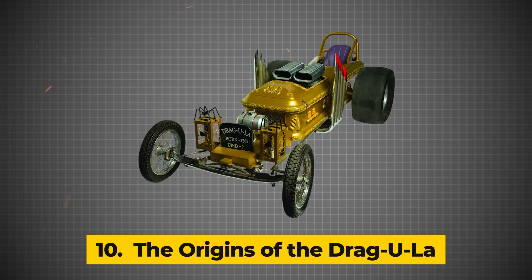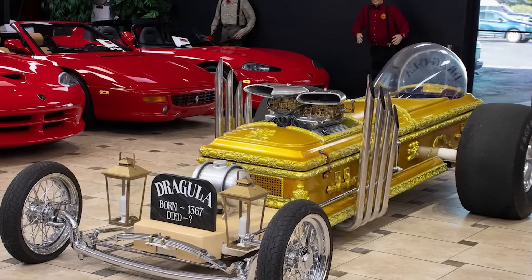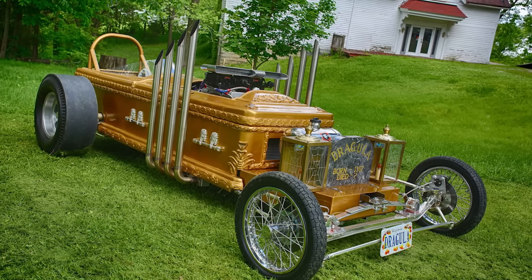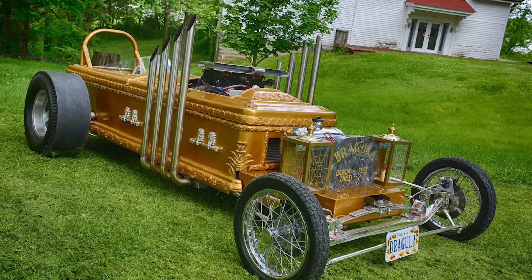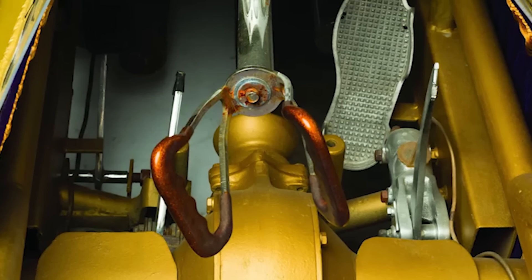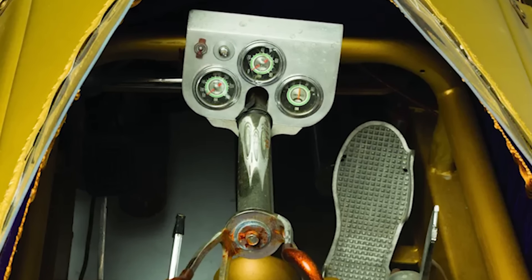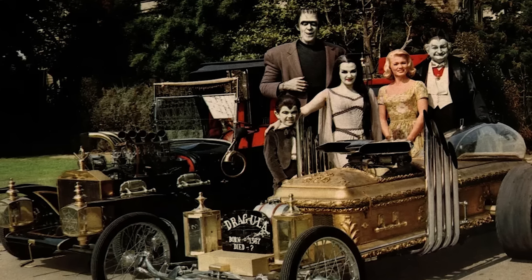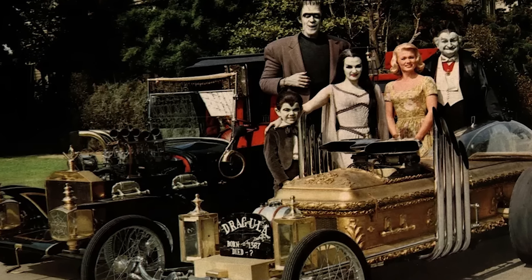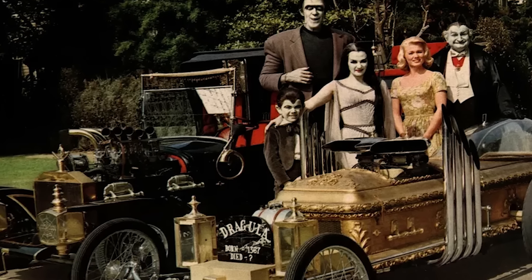Number 10: The Origins of the Dragula. Remember the ghoul on wheels that made its grand appearance in the episode Hot Rod Herman, where Grandpa Munster builds the car to race against a local dragster? I'm talking about the Dragula car, the macabre masterpiece that became an instant hit among fans of the Munsters, despite only having a minor role. Designed by project engineer George Barris, the Dragula captured imaginations with its eerie charm. Thanks to its ghoulish appearance, this car left an unmistakable mark on pop culture, inspiring various recreations over the years. Even rock musician Rob Zombie paid homage to Grandpa Munster's spooky ride with a song titled Dragula.